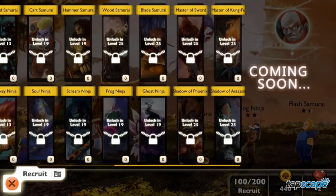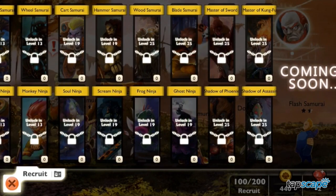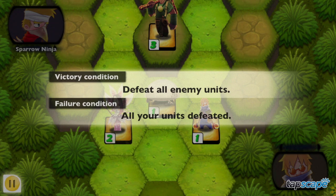Featuring over 30 warriors with special abilities, plus two dozen gorgeous maps to explore, you'll never tire of this turn-based battle simulator.